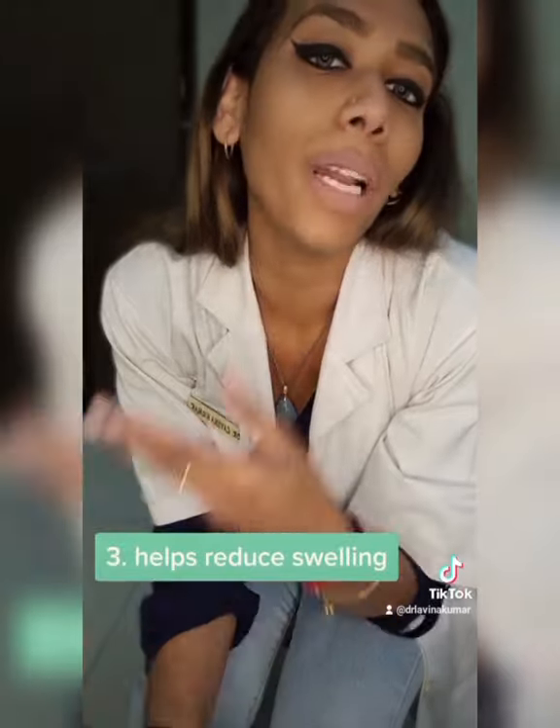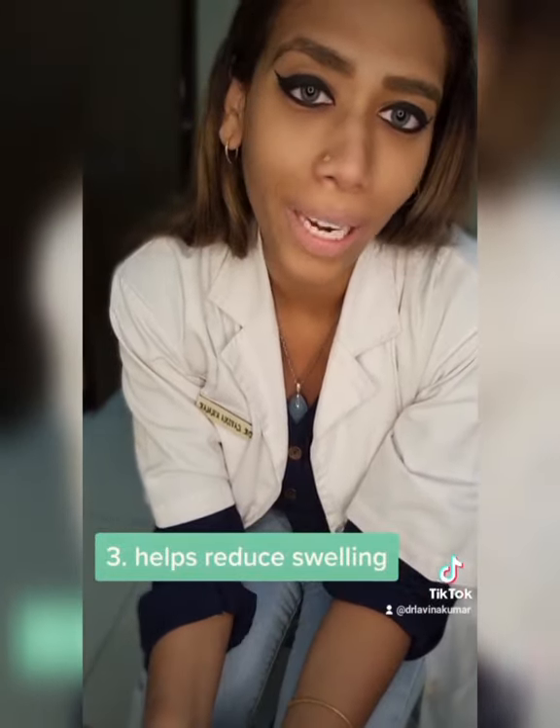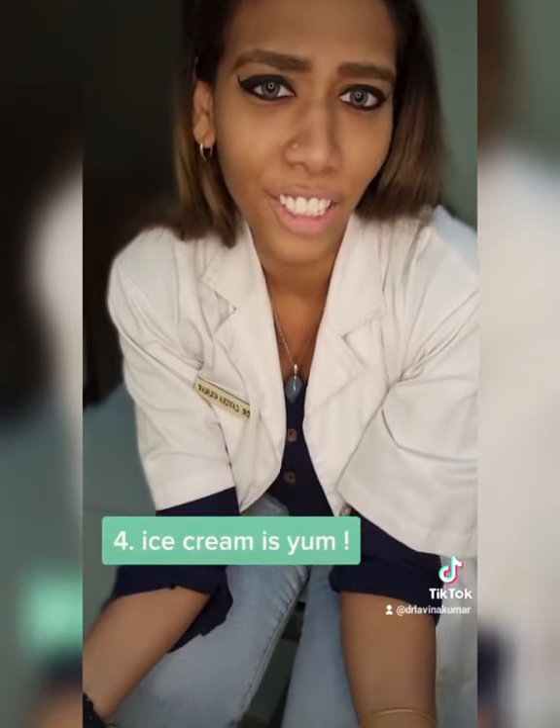Reason number three: placing ice over an inflamed area helps reduce the swelling. And reason number four — the best reason — is because ice cream is delicious.